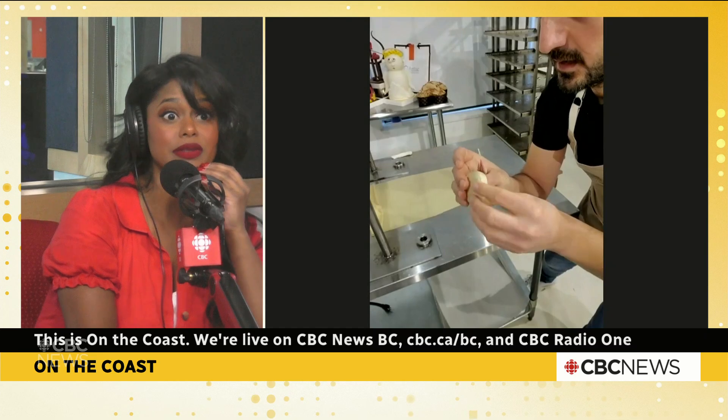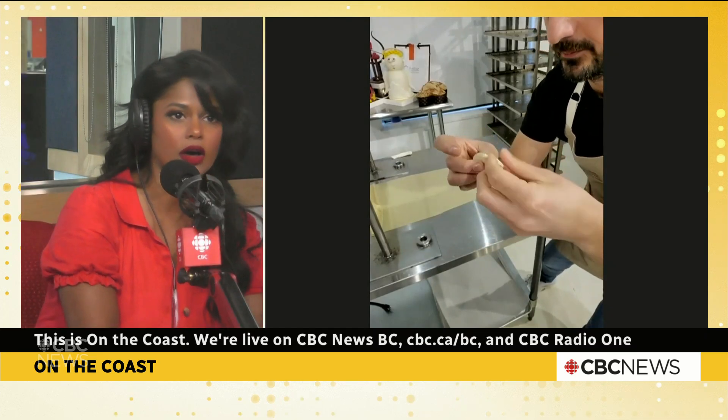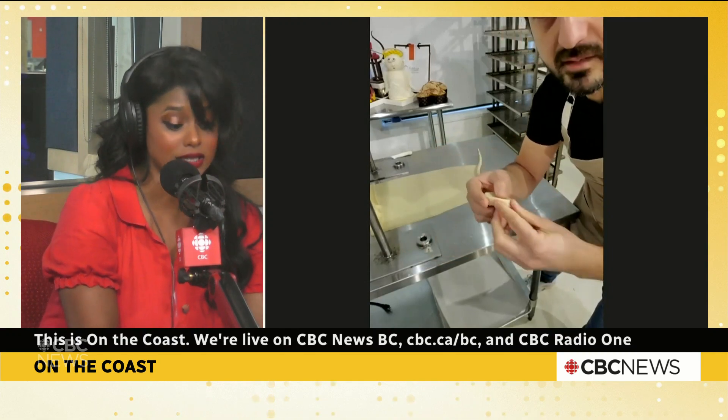Is there some creamy filling? What do you put inside? The one he had was filled with pastry cream and a little bit of almonds — it also had some citrus and ricotta. It was just so, so good.